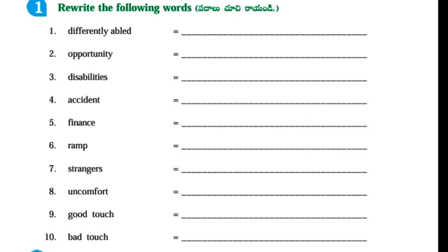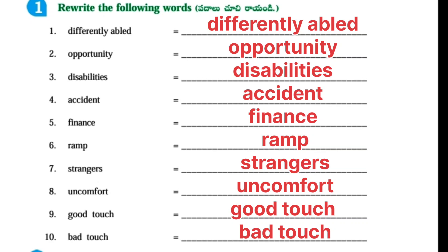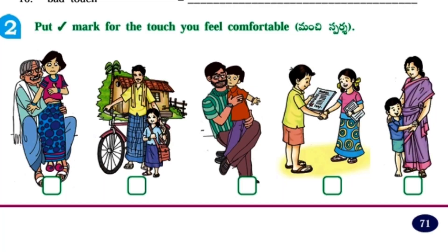Worksheet number 6. Concept: Differently abled persons, Good touch, Bad touch. Rewrite the following words: Differently abled, Opportunity, Disabilities, Accident, Finance, Ramp, Strangers, Uncomfortable, Good touch, Bad touch. Put a right mark for the touch you feel comfortable with. First picture – Uncomfortable. Second picture – Comfortable. Third picture – Uncomfortable. Fourth picture – Comfortable. Fifth picture – Comfortable.